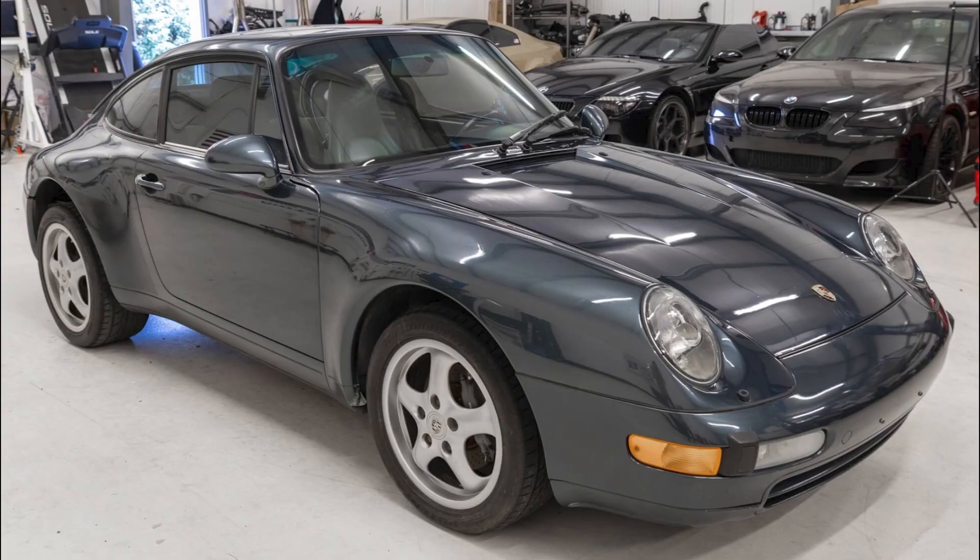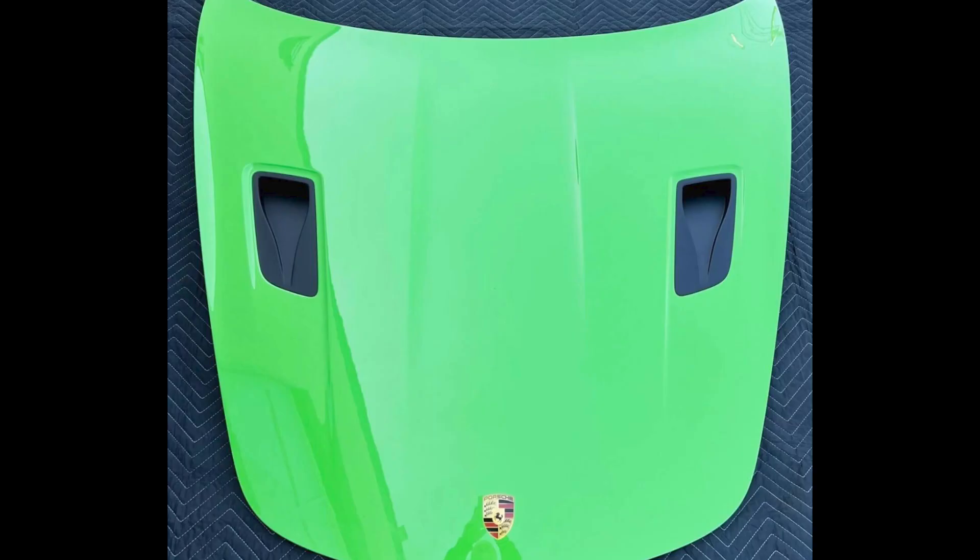On P-Car Market, an Aventurine Green 1995 911 Coupe project car without an engine with 127,000 miles on the chassis sold for $27,000. This is likely a fair sale, but the outcome might be a roll of the dice.